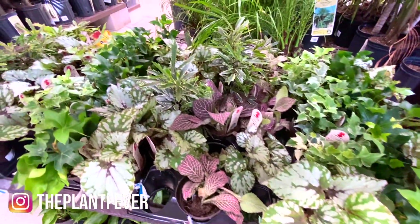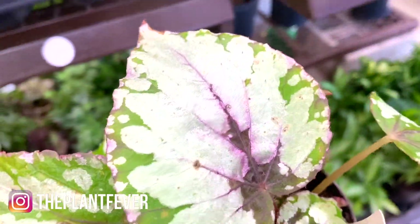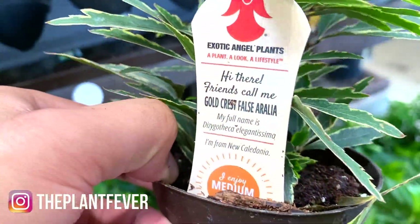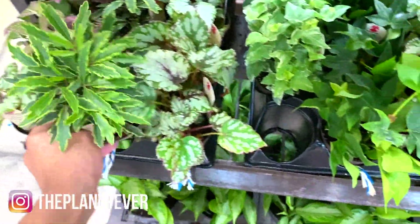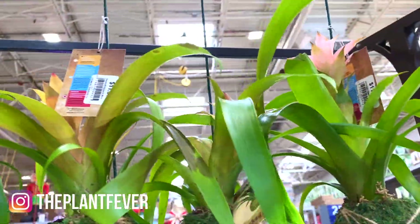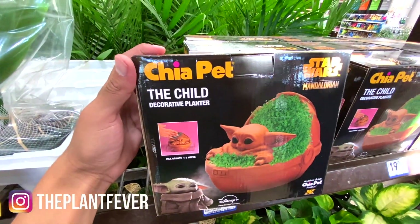More begonias, betonias. These big begonias are so gorgeous right now for $3.98. This is so cute — what is it called? Gold cross photo aralia. So pretty. Some palms, crotons, real bromeliads — $12. This is so freaking cute for $20, oh my god!